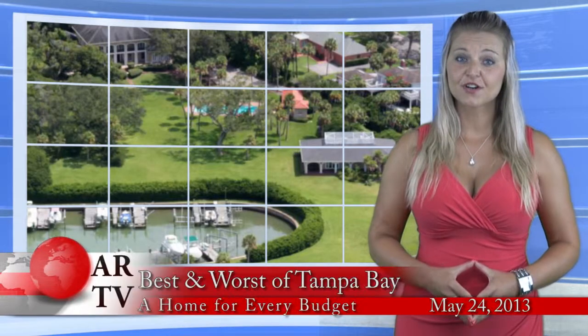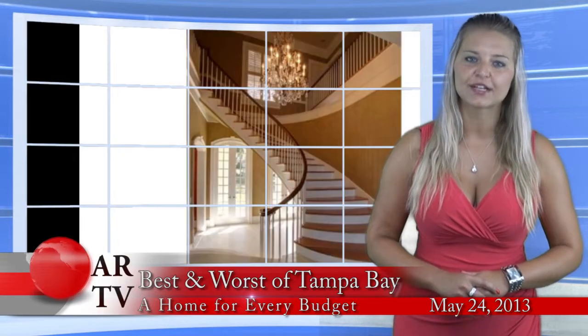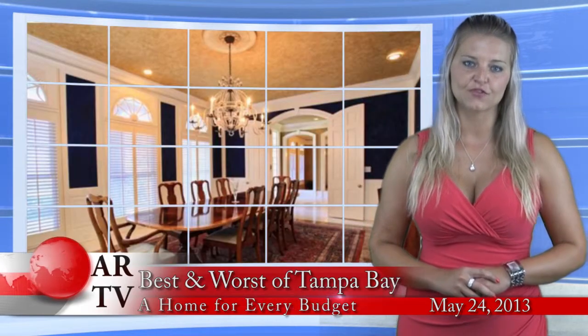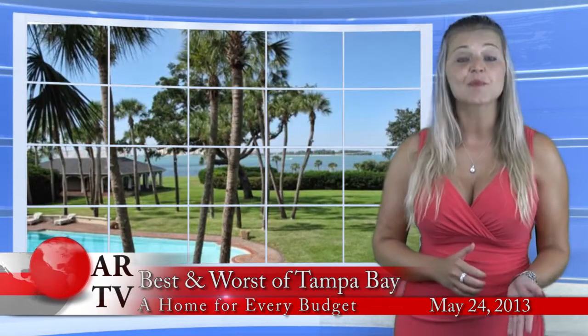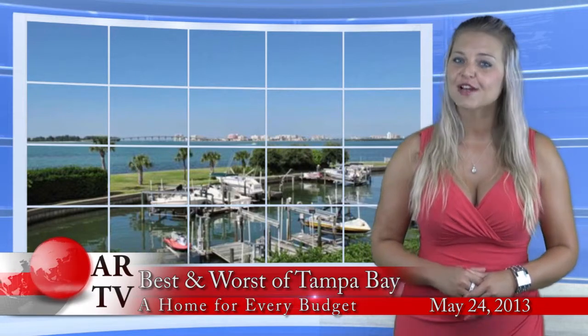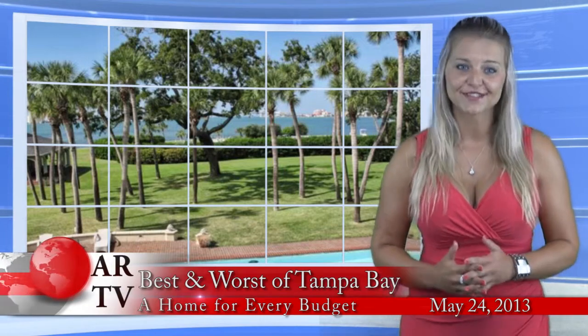Number 3 on our list of the most expensive homes is this gorgeous 4-acre waterfront estate located in the heart of Bel Air. It includes a 7,000 square foot home with 3 bedrooms, 3 bathrooms, 2 guest apartments with cathedral ceilings and private entrances, pool house, 3-car garage, basketball court and much more. Asking price: $11.9 million.